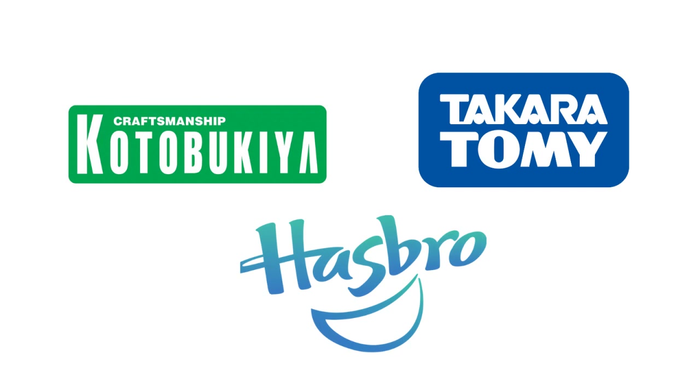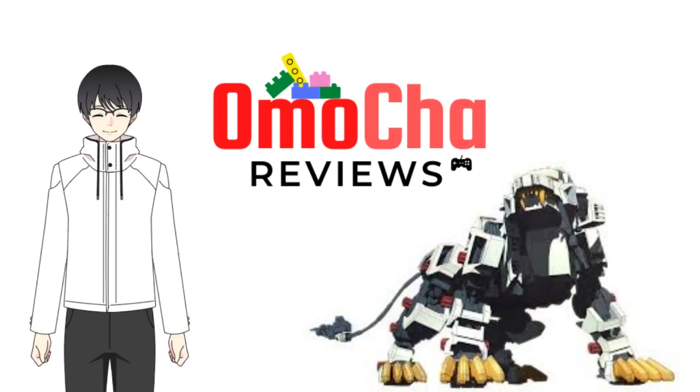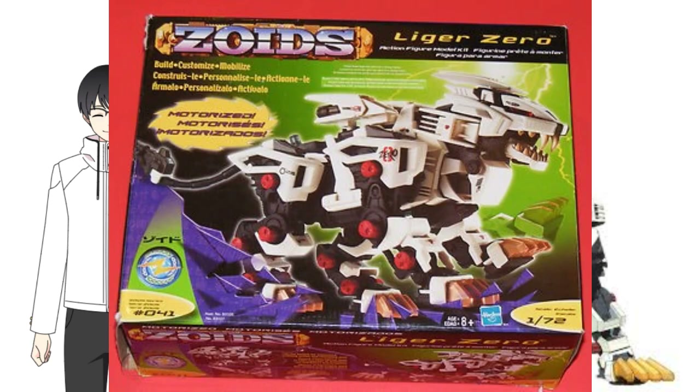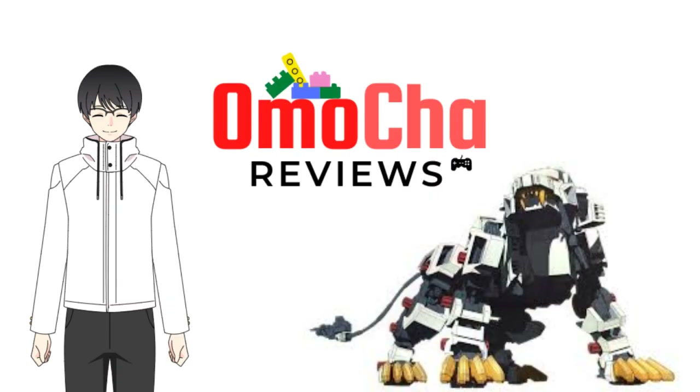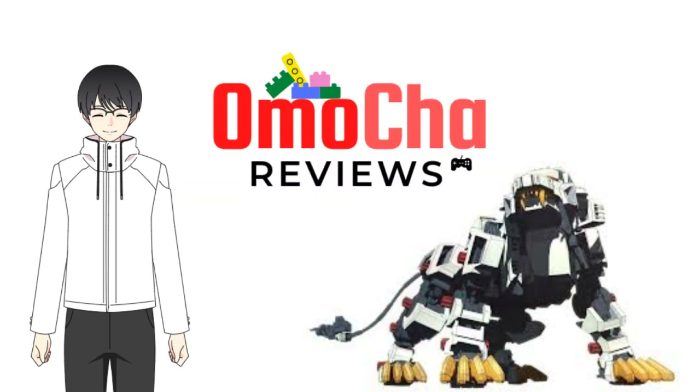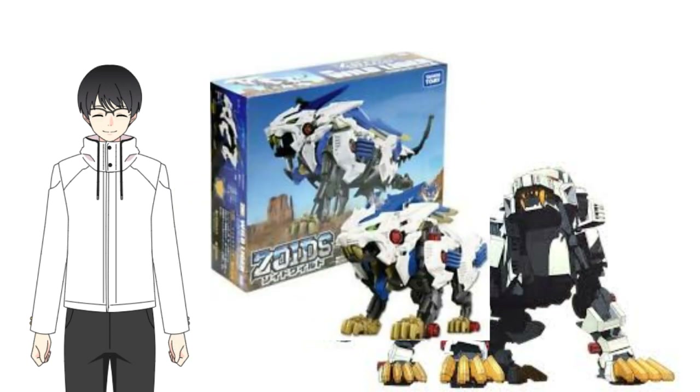If you're collecting motorized kits, you will see a Hasbro brand as well. That is also authentic, as Hasbro is an international partner of Tomy, and so they are allowed to sell Tomy Zoids under their brand for the international market. This is why Tomy Zoids have Japanese language only, while Hasbro Zoids have English contents. Hasbro and Tomy Zoids are motorized kits only, targeted to anyone over 6 years of age, and were produced from the late 90s up to today under the Zoids Wild series.